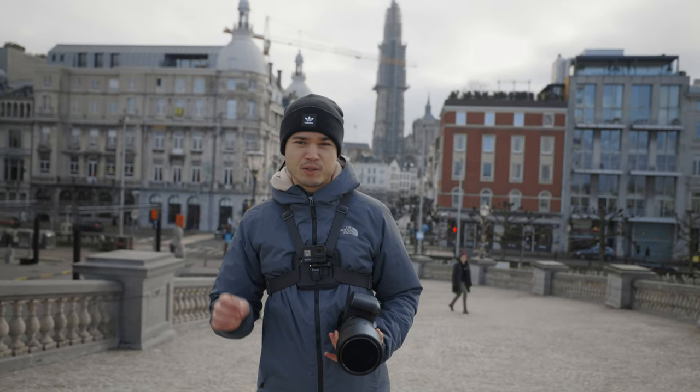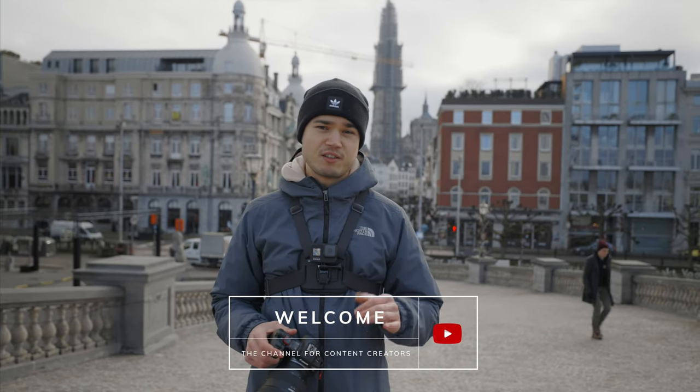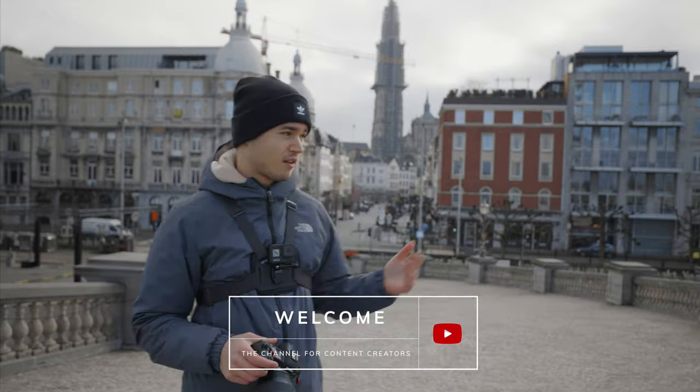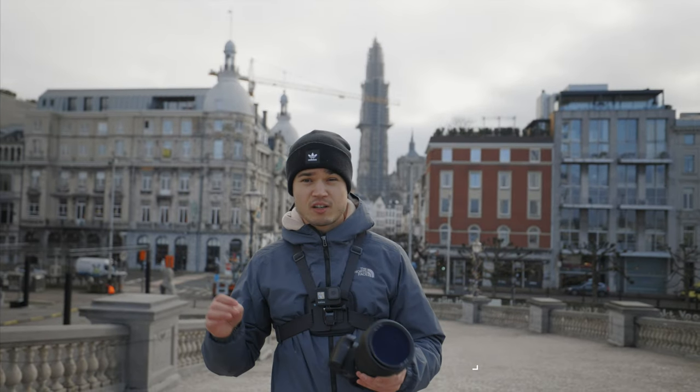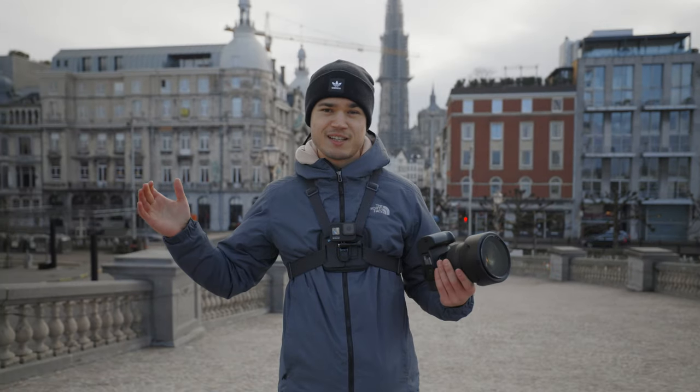What's up guys, Kanye here with another POV video and today we're going to shoot the beautiful city called Antwerp, as you can see. We're going to be mainly using the Canon R6 combined with the Canon RF 28-70mm f2. Enjoy guys.